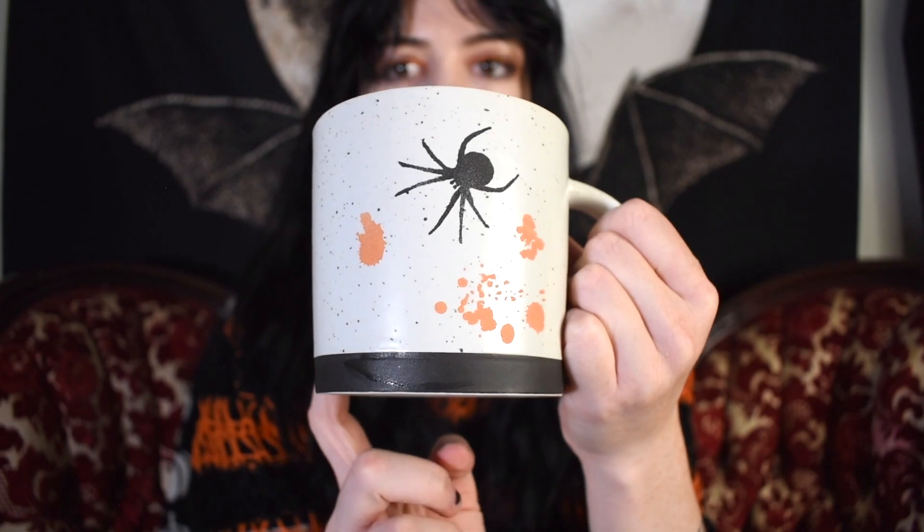This is the one from World Market. It says 'Happy Halloween' on both sides and has a vintage cat and a jack-o-lantern. The inside is just black.